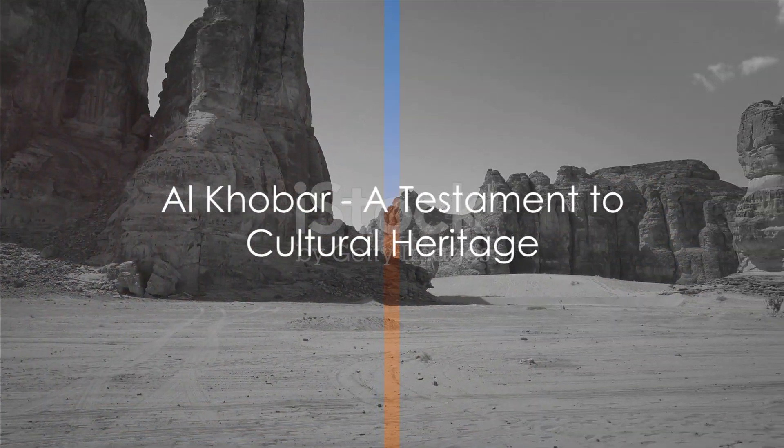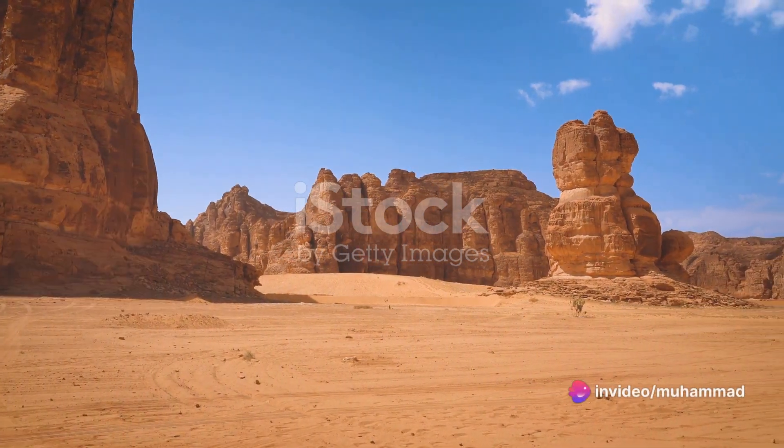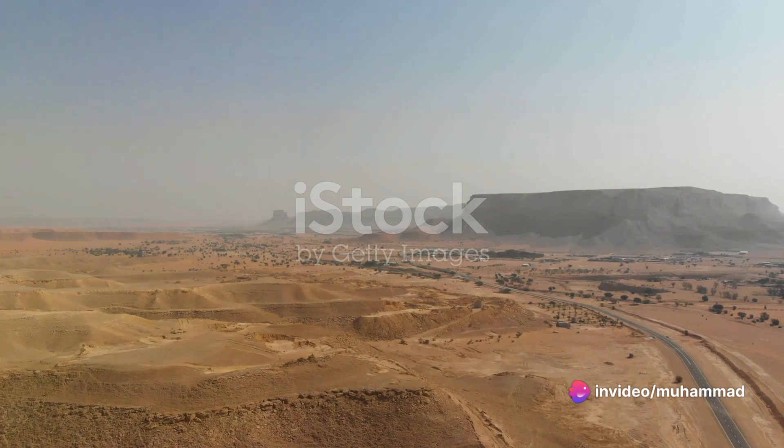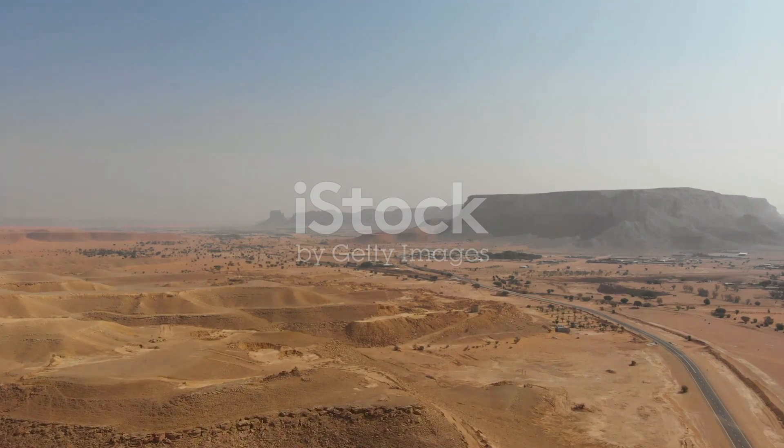To the northwest, the ancient city of Al-Khobar stands as a testament to Saudi Arabia's rich cultural heritage. Its rock formations are adorned with thousands of years worth of petroglyphs, each telling a unique story of the people who once lived here.